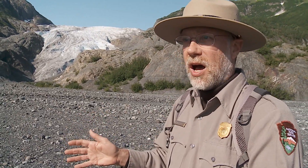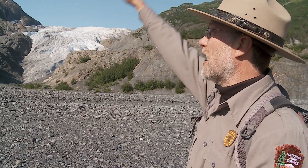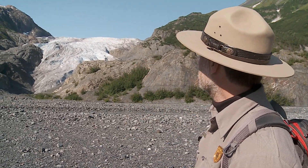If you look at that in two dimensions you can sort of see the terminus used to be here, now it's back there. That gives you one measure. What that kind of two-dimensional look doesn't show is how much mass has been lost — that the glacier has just sort of deflated. These 200-foot cliffs of ice have disappeared and pulled back to this gentle sloping glacier you see now.